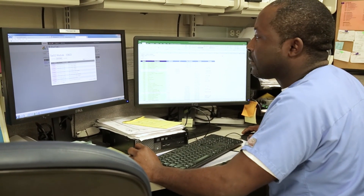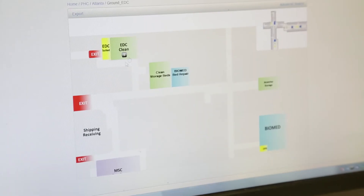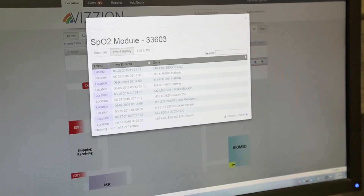Having the tracking system allowed us to have fewer devices. Staff could quickly look on a map, see exactly where a device is, know if it's in use or not in use, and be able to get those devices and utilize them a lot more effectively.